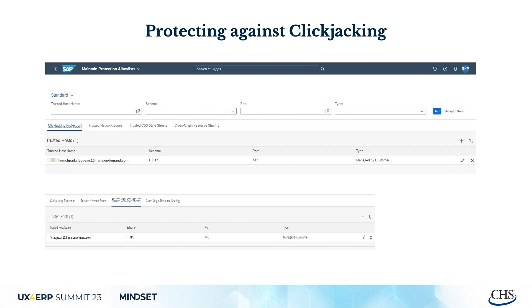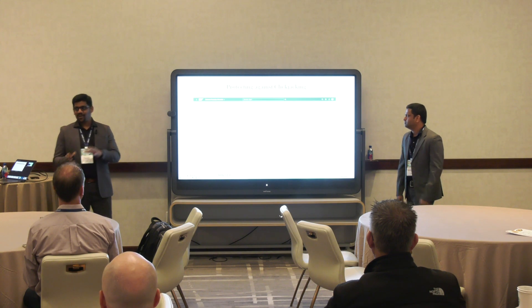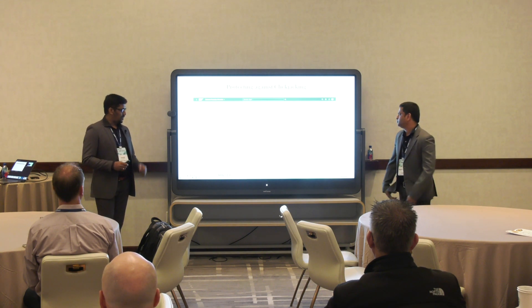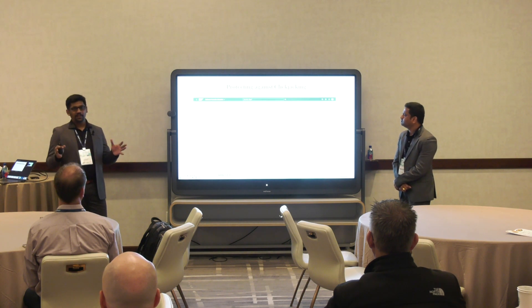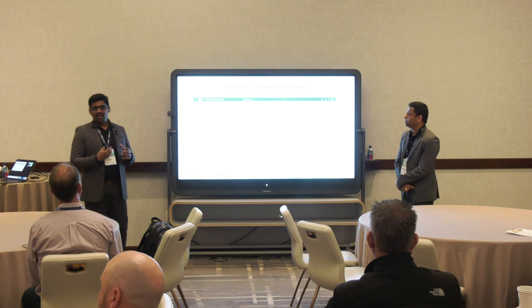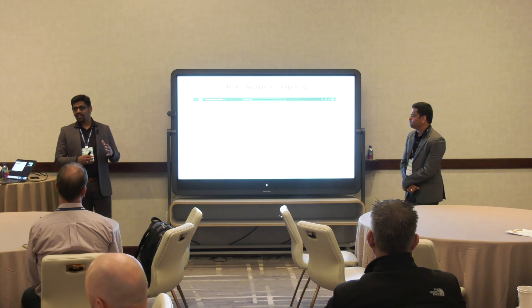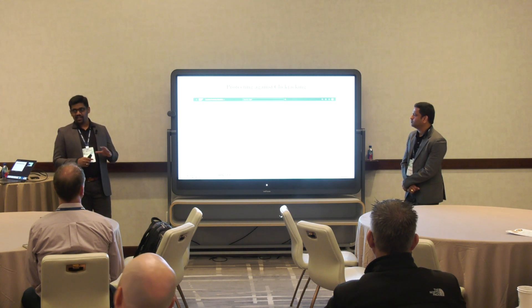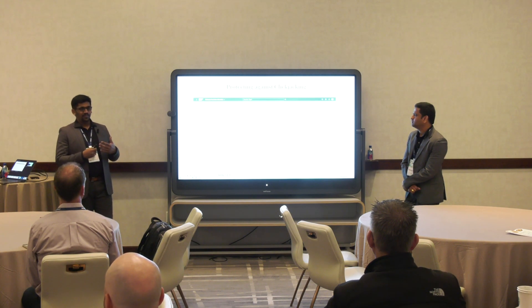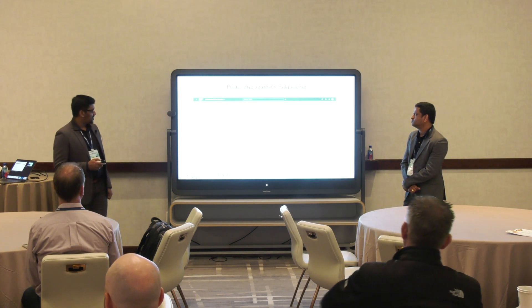Click-jacking is another key thing — you want to protect and make sure your site is secure. This is one way to avoid vulnerable content coming into your site. BTP security plays a key role here in protecting what comes in. SAP has standard certified security controls that are very productive. Still, customers can customize and define click-jacking protection settings as needed.